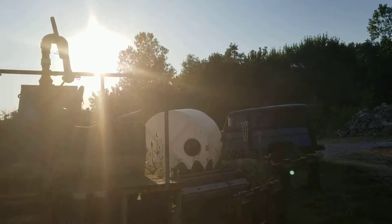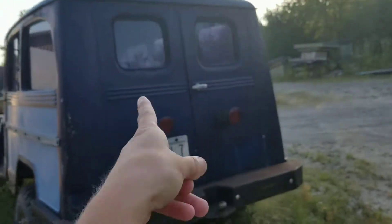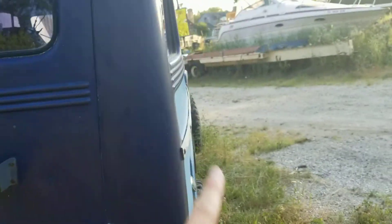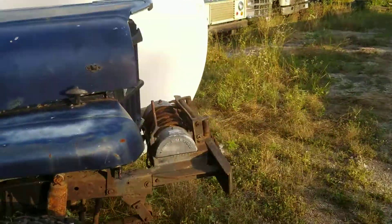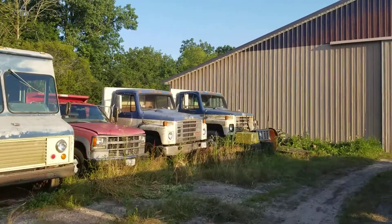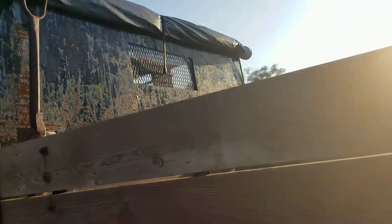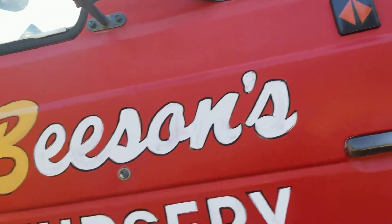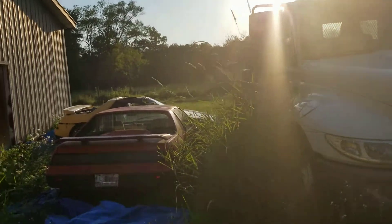Do you guys know what it is — the one and only abandoned junkyard. We're not checking out any particular vehicles specifically — we're going to check out that mom van right there. Here's the Jeep right here, and as you guys can see there's the old Ford, Chevy, and International trucks. We tried starting that one up and it doesn't start, so we won't go inside.